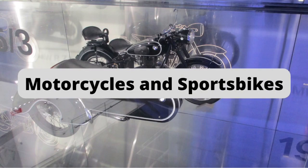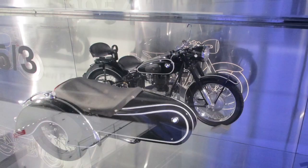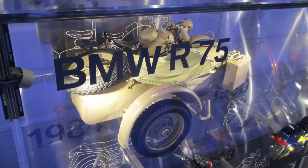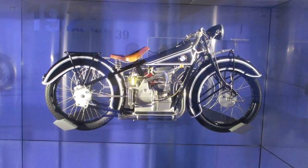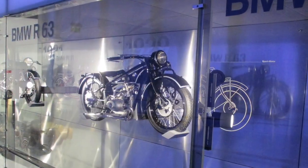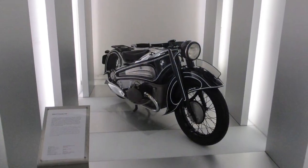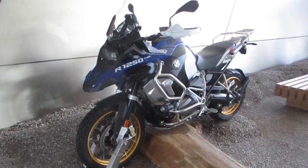Not only cars, but the museum has also displayed a collection of some of the most iconic motorcycles and sports bikes. There is an entire wall displaying BMW's motorcycle history. You will find motorcycles displayed right from the year 1923. This display has models of all ages and shows us the milestones that BMW achieved in the two-wheeler industry.